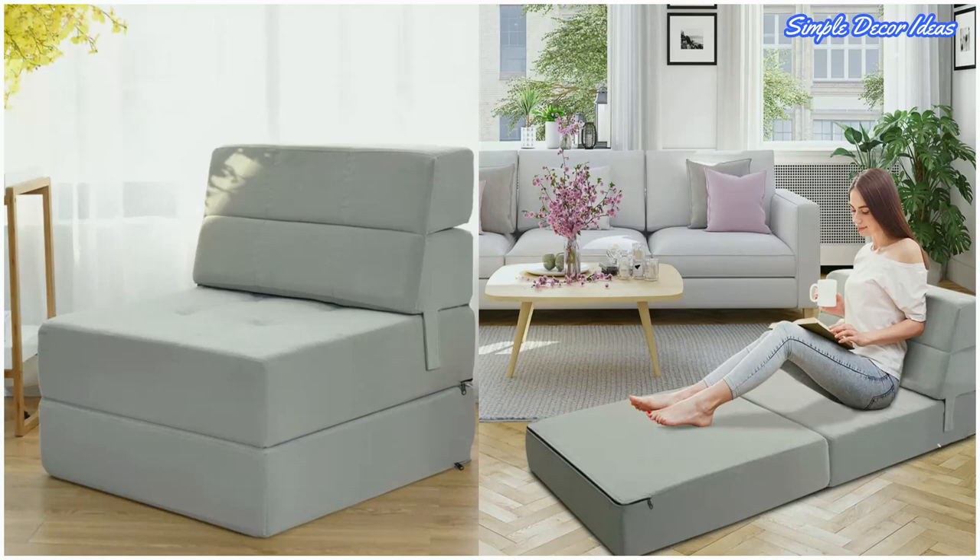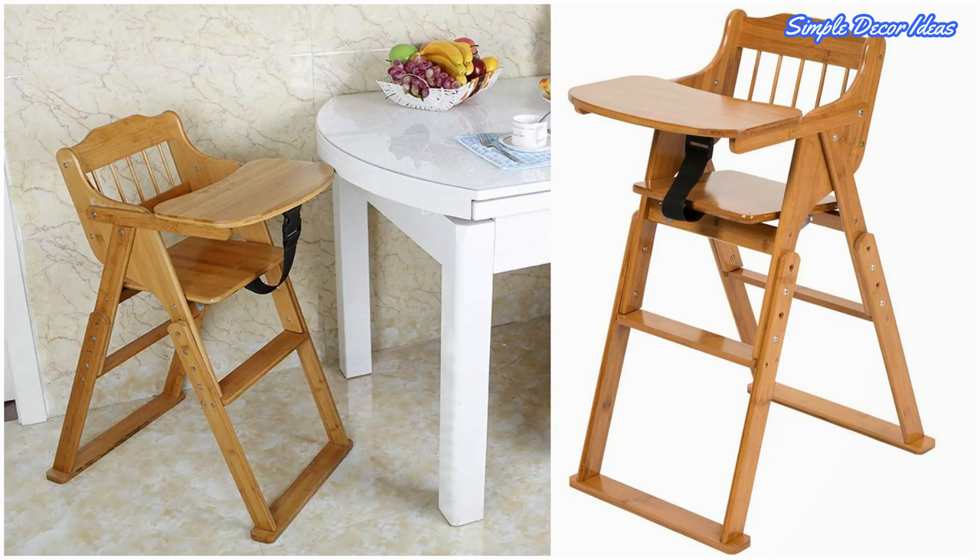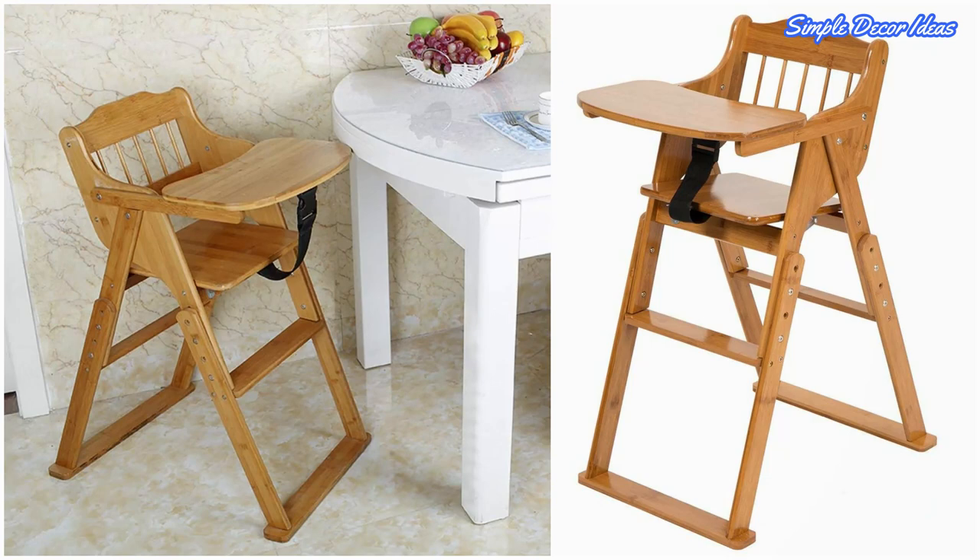6. Wooden Folding High Chair. Even the tiniest of humans could use a stylish folding chair. This wooden high chair is not just a sleek and versatile option with its wood finish, but its folding capabilities make it easy to store when not in use.